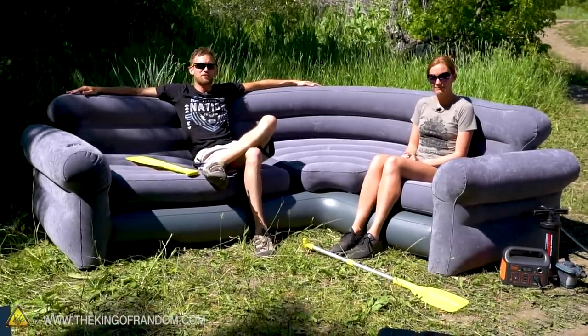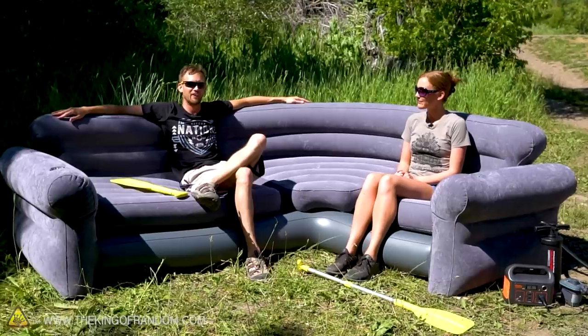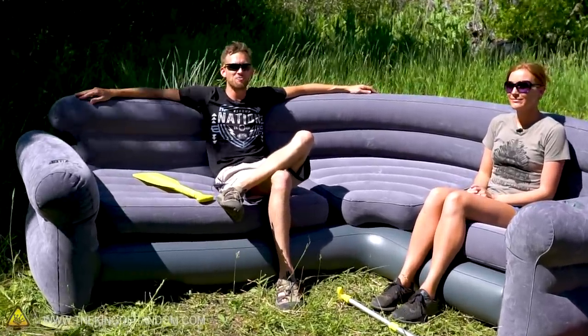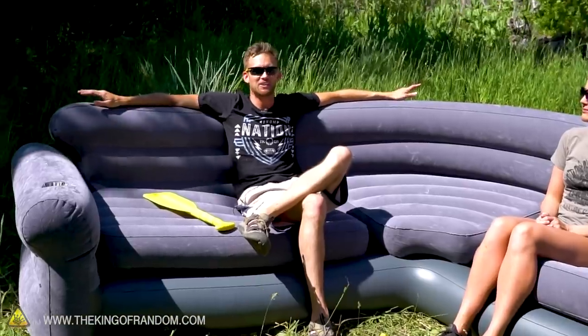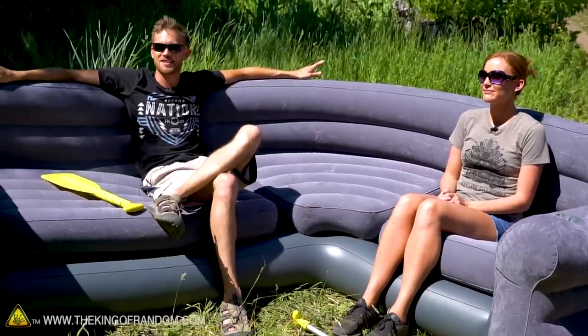Guys, since the very first time I saw there was such a thing as inflatable furniture, I've wondered how it does in the water, and I've never really had a good chance to try that out before now. And I didn't want to just start small with like a little ottoman or a one-person chair. No, we got like a five-person sectional and we're gonna see how this does.